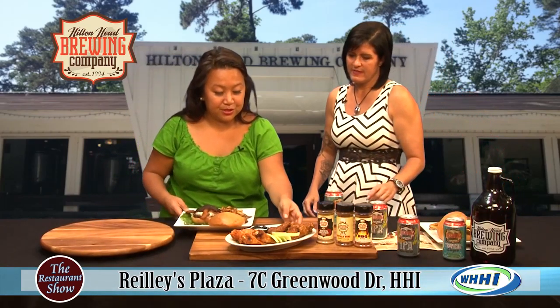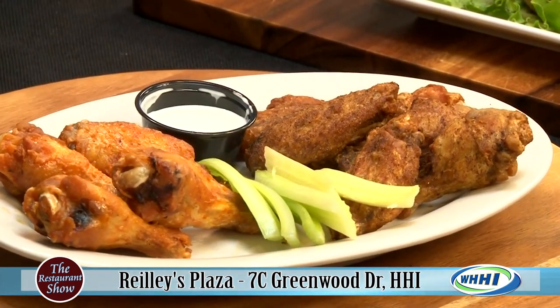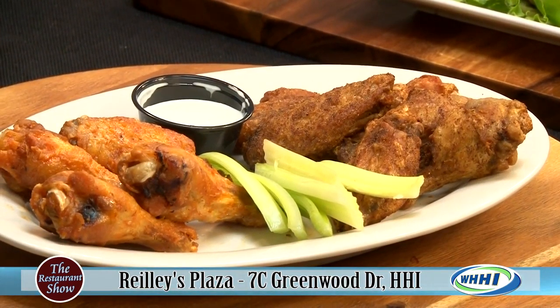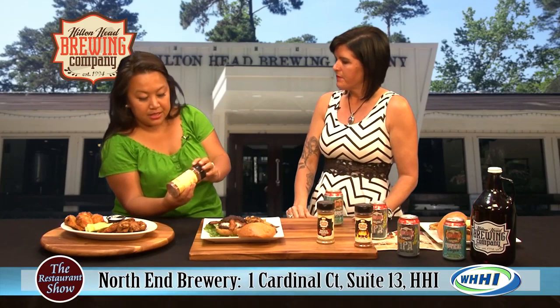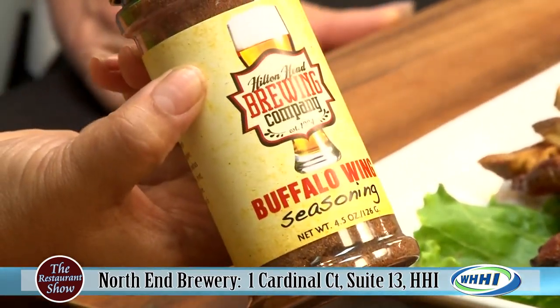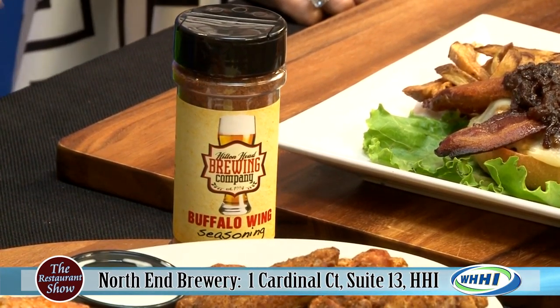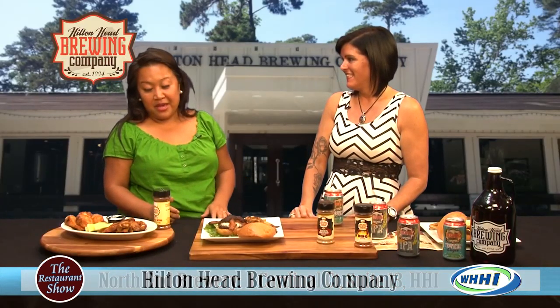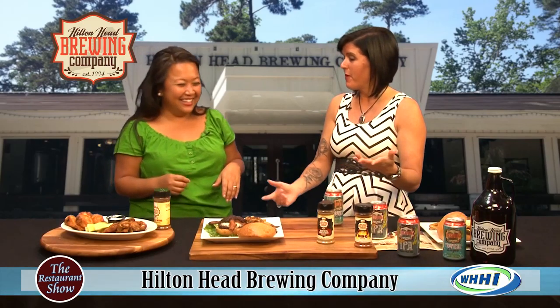Now we're going to move into something else that you guys are offering at the brew pub. What are these? They smell so good. These are some of our wings — we have an extensive selection. I brought the regular hot wings that you can get, which are the wet style. And I also brought our own rub for buffalo wings — you fry the wings and then toss them in this seasoning. Are they spicy? It has a little bit of spice, but it's not overwhelming, so kids could try it. They're also less messy because it's a dry rub. And we have the barbecue seasoning too.